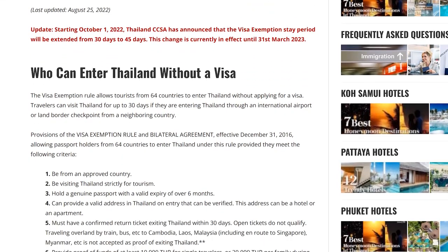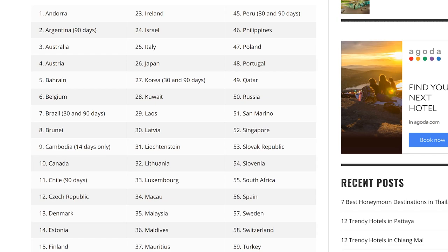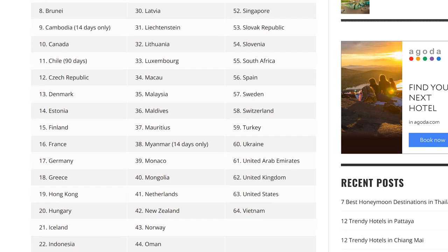The first place we went was Thailand, and Thailand was easy. We arrived — there's a visa exemption for a lot of countries, and on arrival you get 30 days right away. Right now they're actually running a special: an extra 15 days, so we got 45 days on arrival. That's valid only until the end of March, so it's ending really soon.